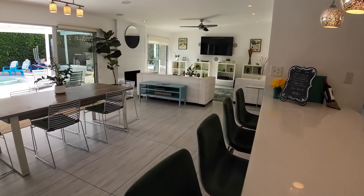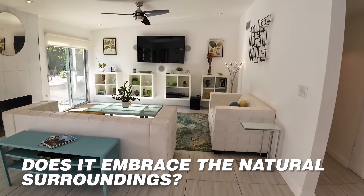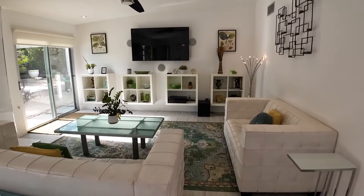Back inside, ask yourself if the interior is light and airy, and does it embrace the natural surroundings? And don't miss the quirky details — many Palm Springs homes often have unique built-ins, funky tile, or unexpected design elements.